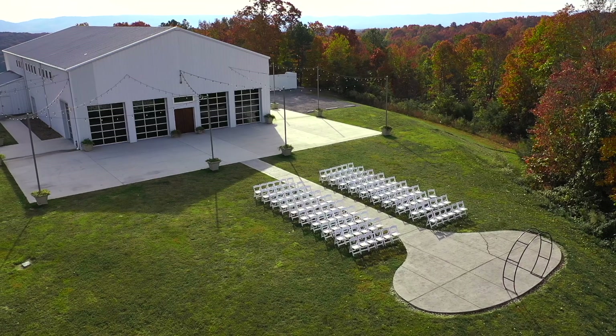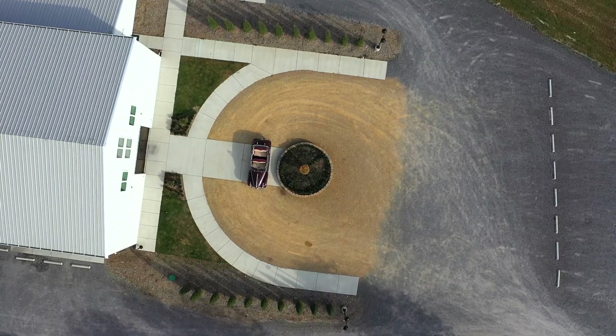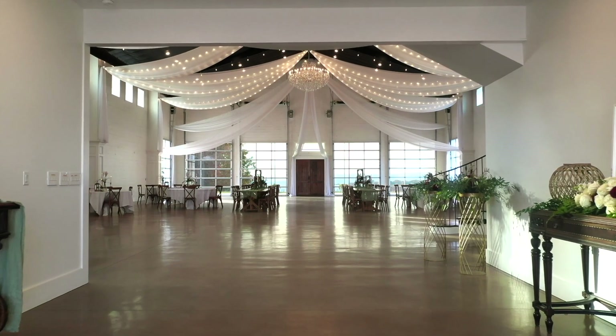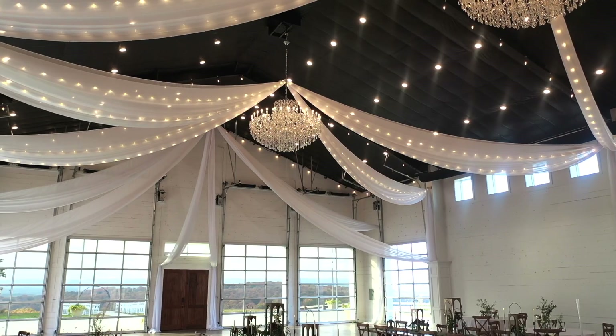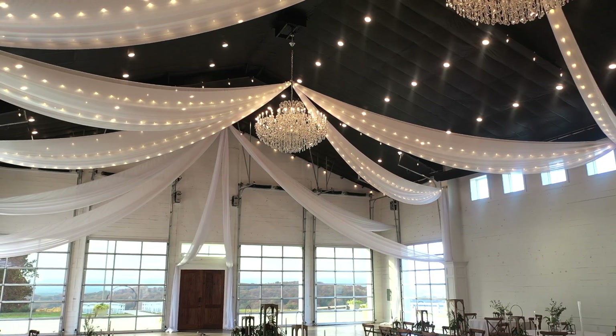The pavilion, with its pristine canvas, allows for individuality, creativity, and fabulous new settings. Floor-to-ceiling windows with unobstructed mountain views are stand-alone statements that will thrill your guests and provide incredible photography.